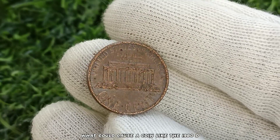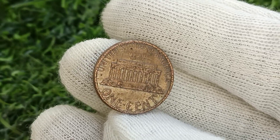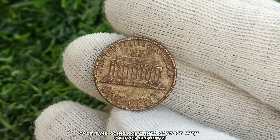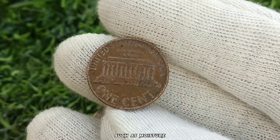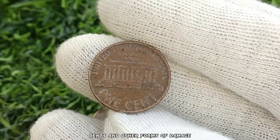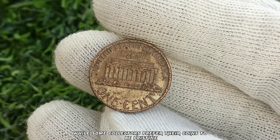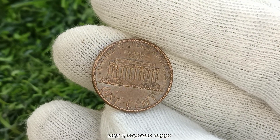You might be wondering what could cause a coin like the 1980 D penny to become damaged. The answer lies in its journey through circulation. Over time, coins come into contact with various elements such as moisture, chemicals, and other coins, which can result in scratches, dents, and other forms of damage. While some collectors prefer their coins to be pristine, others see value in coins with character and history, like our damaged penny.